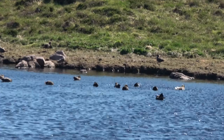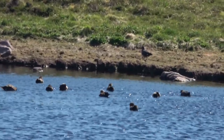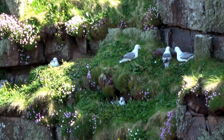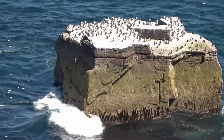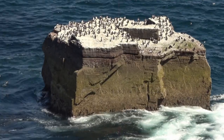Behind us is a small loch where the skuas are gathering to bathe and drink. The rock that we see is the great Torridonian sandstone, the bedrock of the island — over 1,000 million years old.